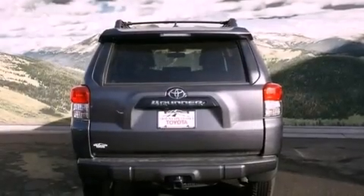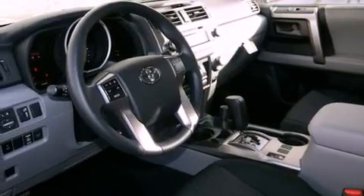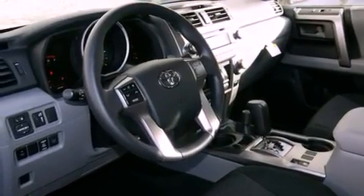All of the following features are included: a power moonroof, dual-power seats, cruise control, a CD player, running boards, and a passenger side vanity mirror.